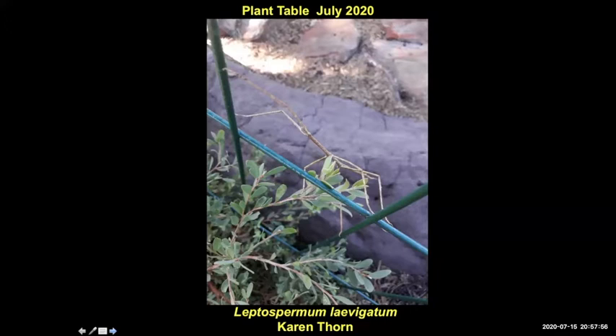Mantids have got their front legs basically designed for catching things. Stick insects are pretty cute and just eat plants, but mantids are brutal — they're fantastic predators. Also, I found Grevillea caterpillars — I'll put a link in the chat.